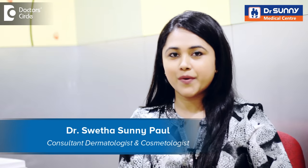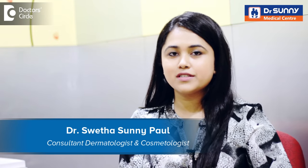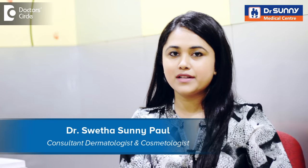Hi, I am Dr. Shweta Sunny Paul. I am a consultant dermatologist and cosmetic dermatologist at Dr. Sunny Medical Center, Belendore, Bangalore.